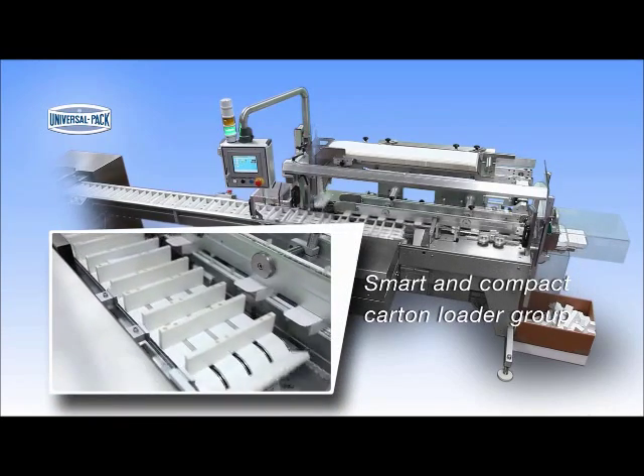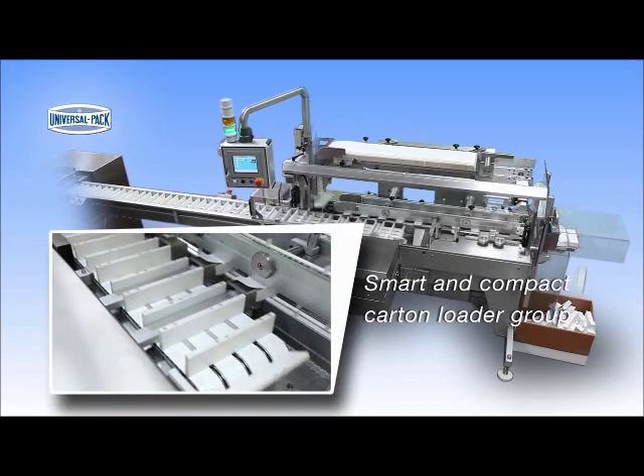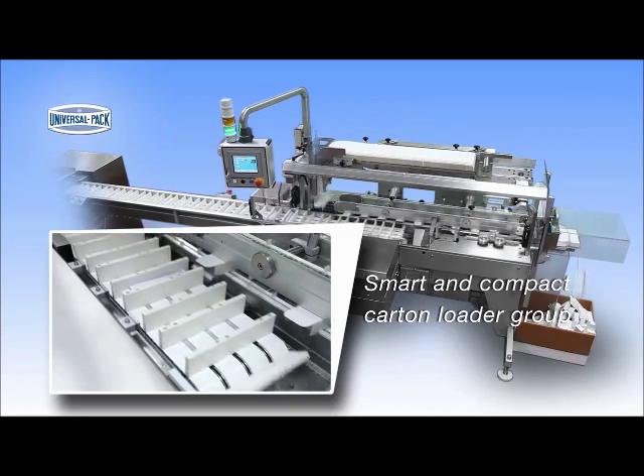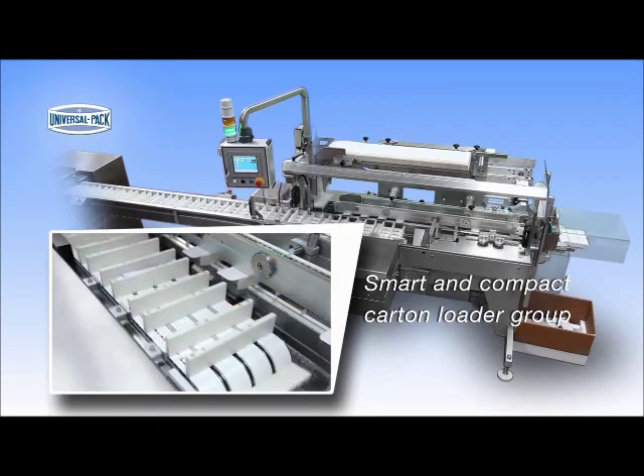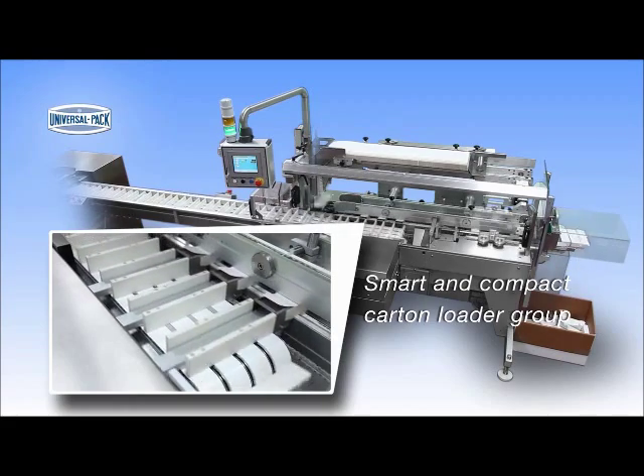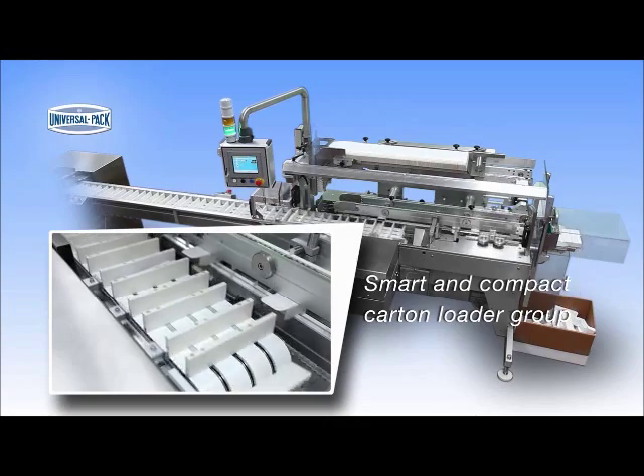DELTA 200 can be equipped with two or three product pushers, whose motion can be controlled through the HMI according to the characteristics of the product to be handled. In fact, the operator can decide at what speed, for how long, and how deep the pushers will move the product into the Kartanas.